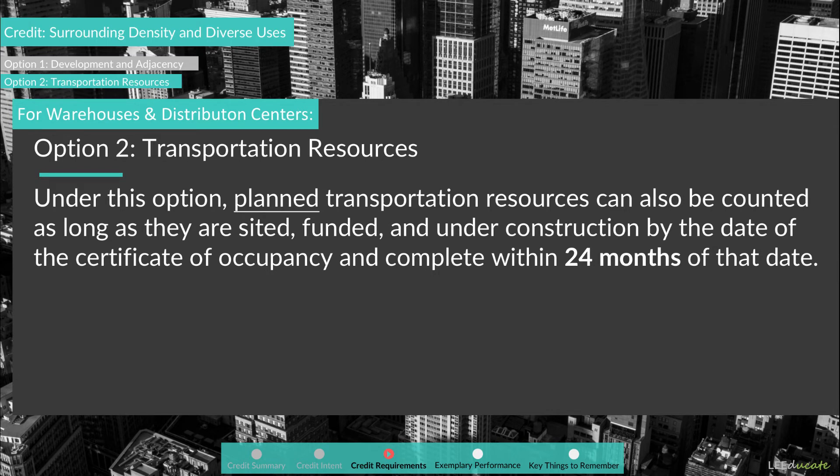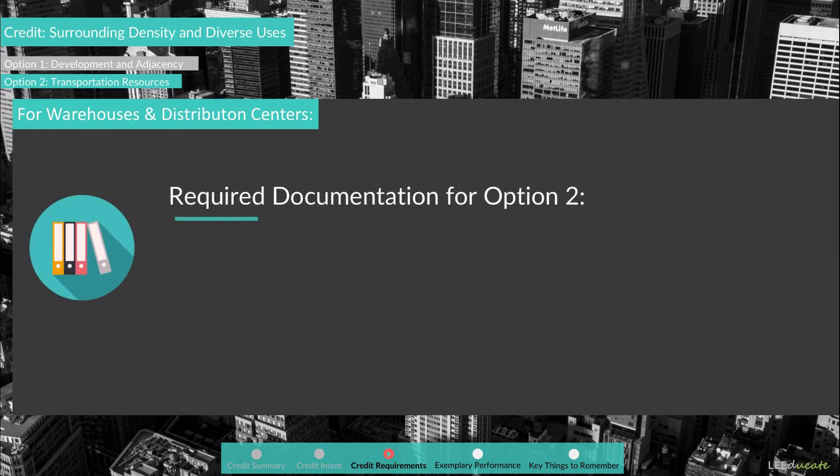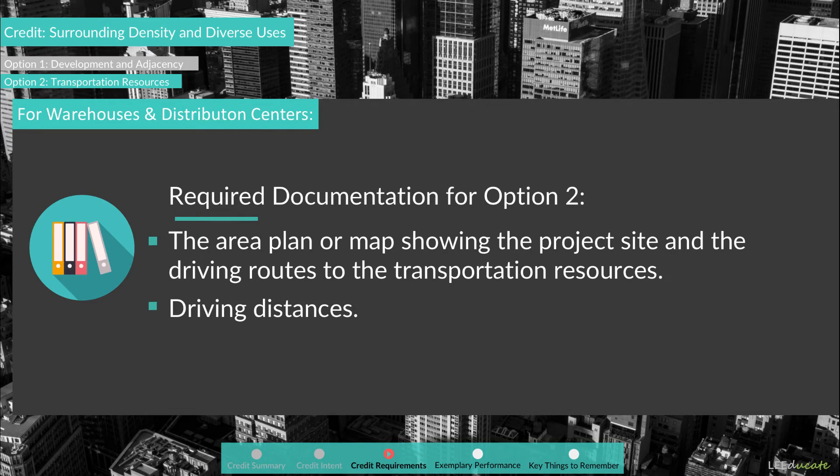Under this option, planned transportation resources can also be counted as long as they are listed, funded, and under construction by the date of the Certificate of Occupancy and complete within 24 months of that date. For documentation, project teams should submit the area plan or map showing the project site and driving routes to the transportation resources, indicating driving distances. A straight-line radius from the project site will not be accepted. If planned transportation resources are used, teams should submit verification that they will be funded, under construction by the Certificate of Occupancy date, and complete within two years of that date.